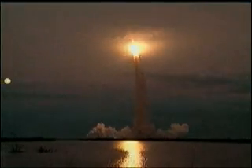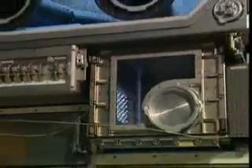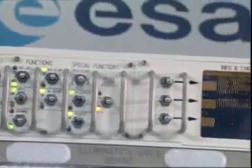The next space shuttle to lift off to the International Space Station will be carrying a piece of important European hardware. The Microgravity Science Glovebox, MSG, will become ESA's first fully fledged research facility to be integrated onto the ISS.